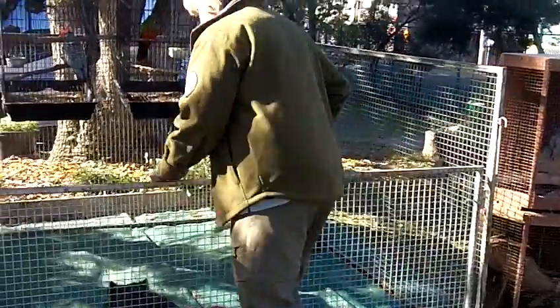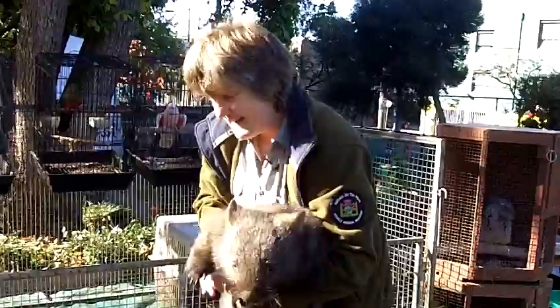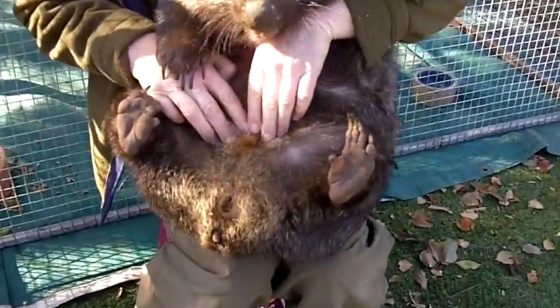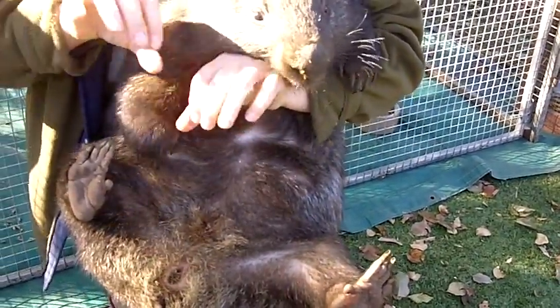This is Chloe and she's a wombat. Now come and have a look at this. This is where her pouch is. If I put my finger inside her pouch, her pouch goes this way, which is not the usual way a pouch goes. Pouches normally go that way.